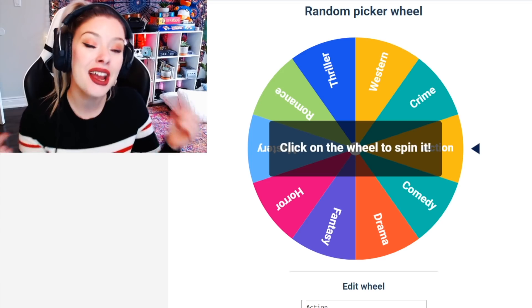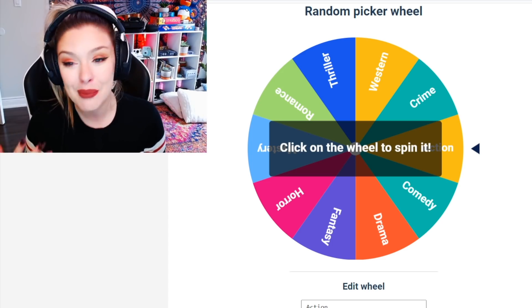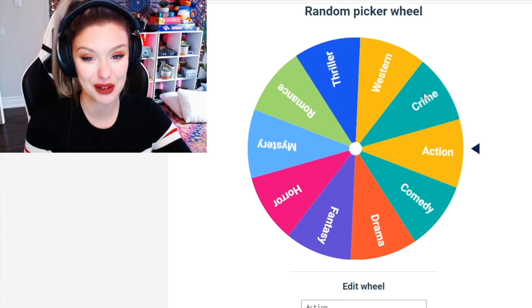So we've got thriller, western, crime, action, comedy, drama, fantasy, horror, mystery, and romance. These are going to be the options. Let's go ahead and spin for the first room.